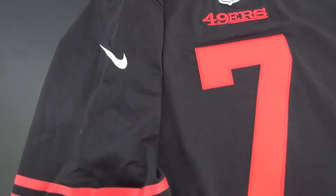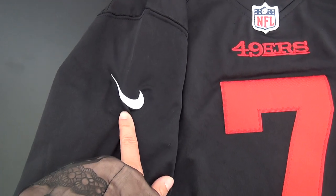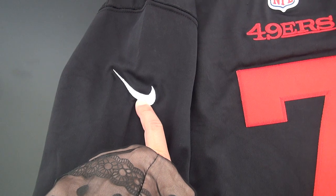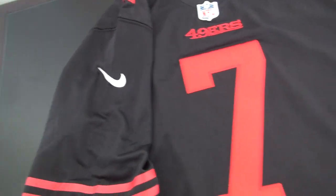For the Nike logo here, we also have color golden and color white. If you need color golden, please leave a comment in the special box and we will send that style.